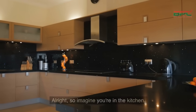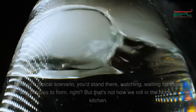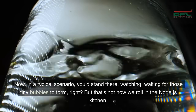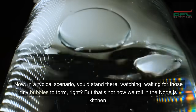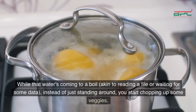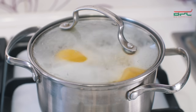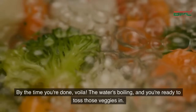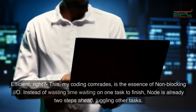All right, so imagine you're in the kitchen. You've got a pot of water on the stove waiting for it to boil. In a typical scenario, you'd stand there watching, waiting for those tiny bubbles to form, right? But that's not how we roll in the Node.js kitchen. While that water is coming to a boil — akin to reading a file or waiting for some data — instead of just standing around, you start chopping up some veggies. By the time you're done, voila, the water's boiling and you're ready to toss those veggies in. Efficient, right?